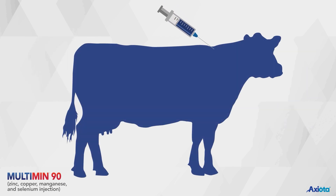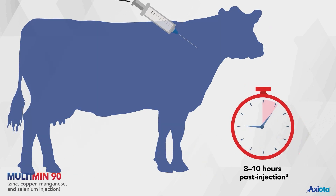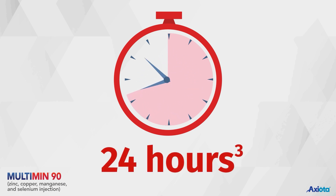Multimin90 is delivered by subcutaneous injection, reaching peak trace mineral levels in the blood within eight to ten hours post-injection to deliver trace minerals to where they are needed. Within 24 hours, trace minerals can be found in the liver, where they are stored and can be mobilized and released back into the bloodstream when needed by the animal.